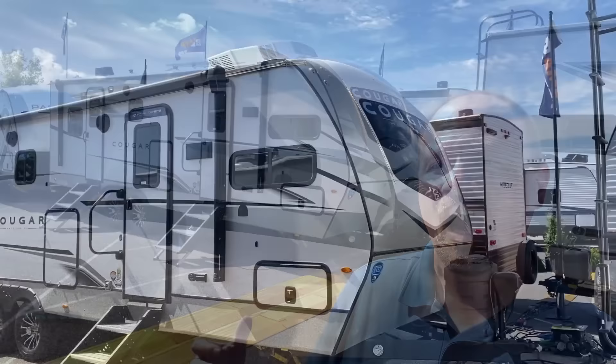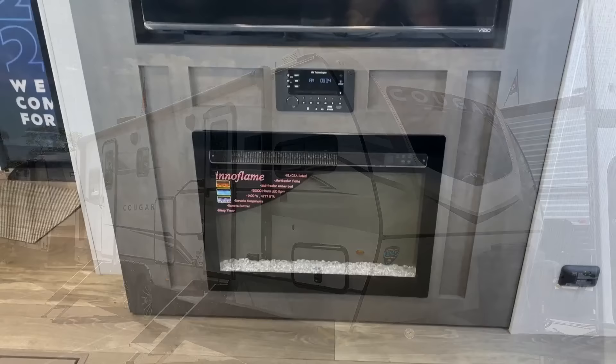Hey everybody, Joshy RV Nerd with Bishes RV with the new 25 FKD Cougar, and I think that this is a heads and tails improvement upon their previous 29 FKD front kitchen. It's still a front kitchen super slide with a rear bedroom slide, a king bed slide at that.